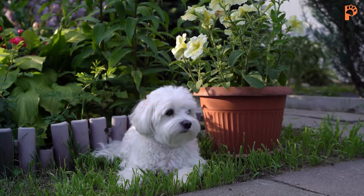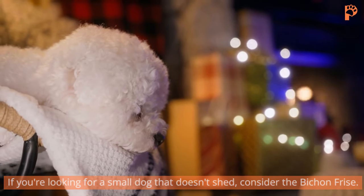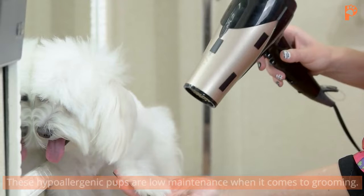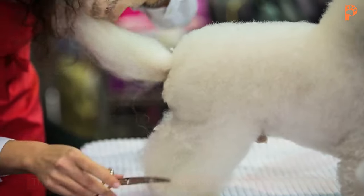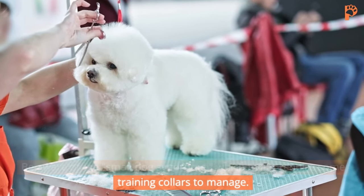4. Bichon Frise. If you're looking for a small dog that doesn't shed, consider the Bichon Frise. These hypoallergenic pups are low-maintenance when it comes to grooming. They love sitting on your lap, but also enjoy some alone time. Be aware of the small dog syndrome, which might require some training to manage.